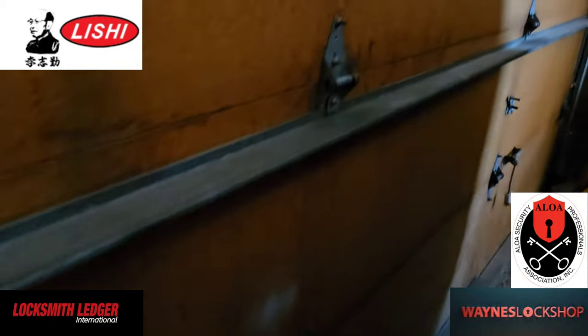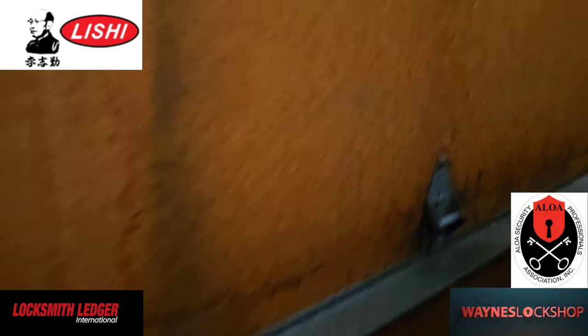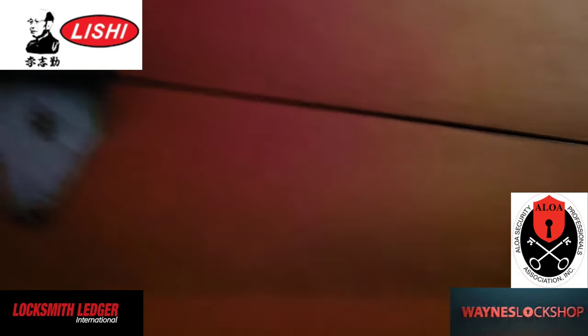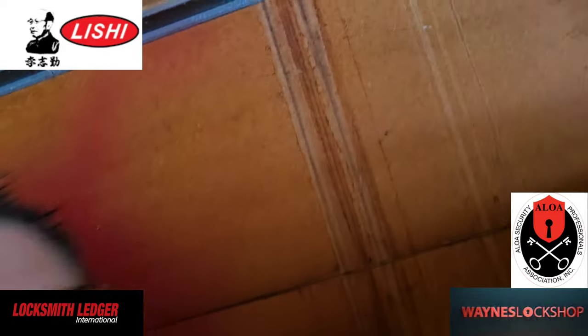The linkage has come undone, so this actually has nothing to do with any of the lock's moving parts. We'll release the red rope, and voilà — now this door will open manually. Just like so. We used the process of elimination: came in, made sure we had a safe job, a clean job, and in about five minutes we've made almost two hundred dollars. Thanks for watching — if you're interested in becoming a locksmith, check out my training page at wayneslockshop.com.